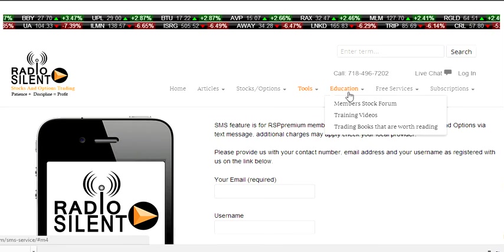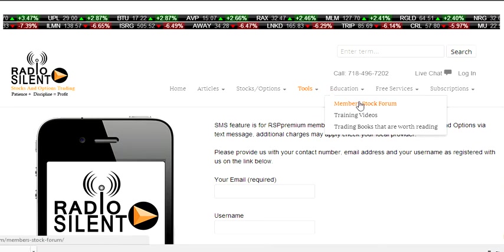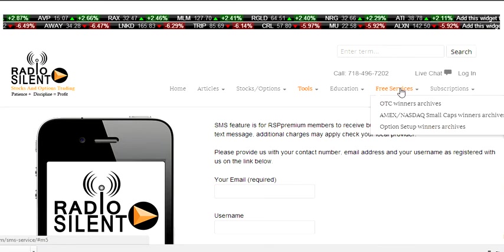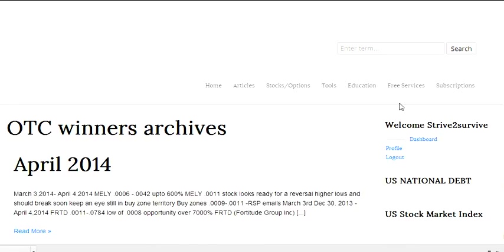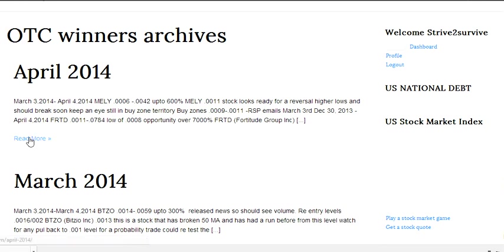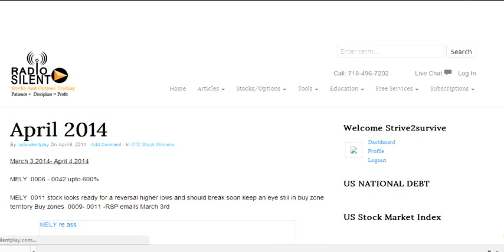We have education, including a member stock forum where you can post information regarding stocks. We have training videos and some training books that are recommended for traders to read. In our free services, we actually have an archive list of every stock that we mention. What I like about this is that it's not for gloating purposes, it's not to say "I told you so."